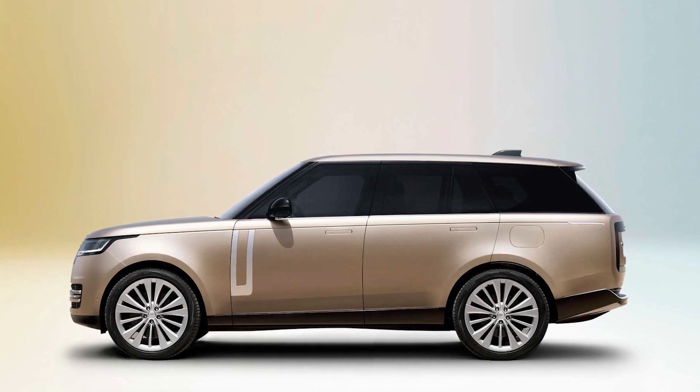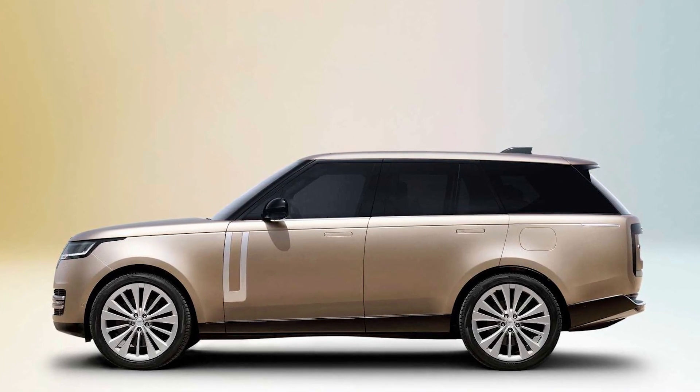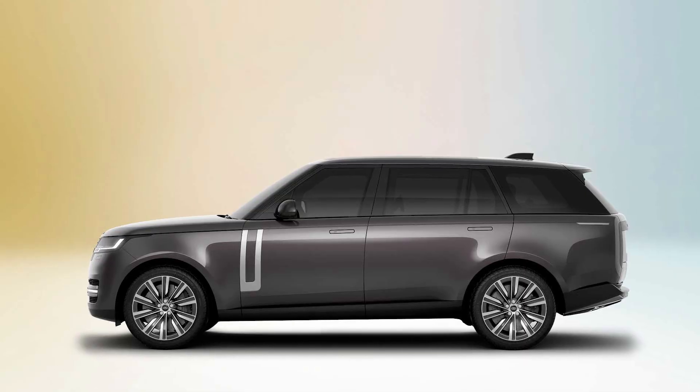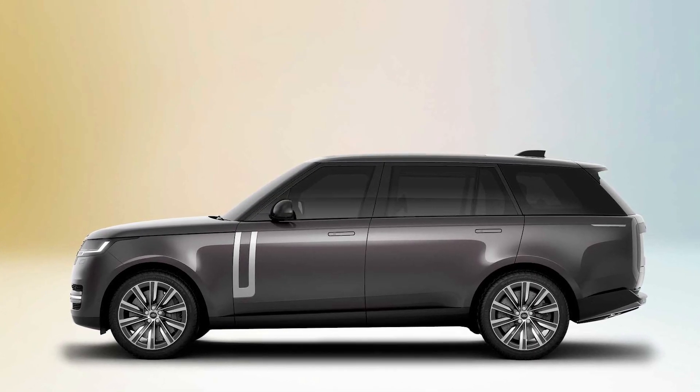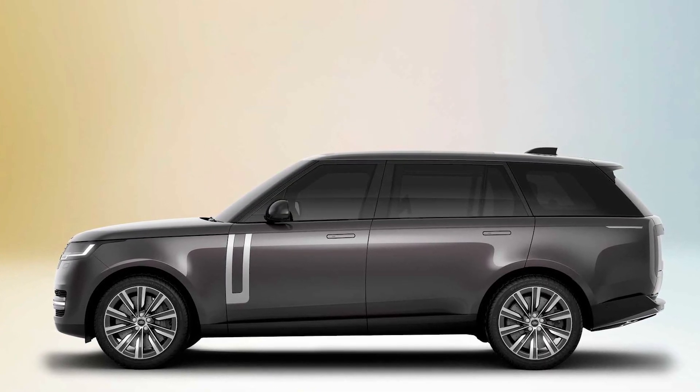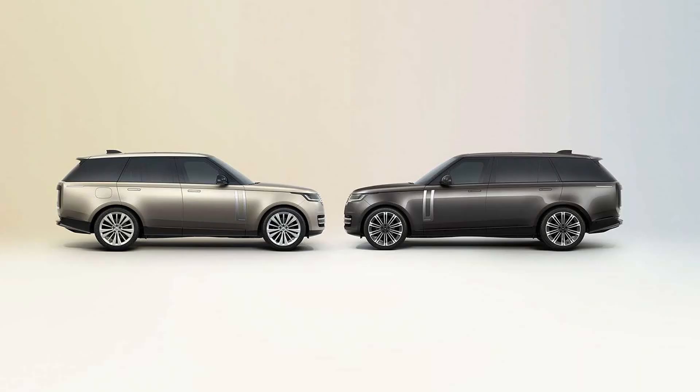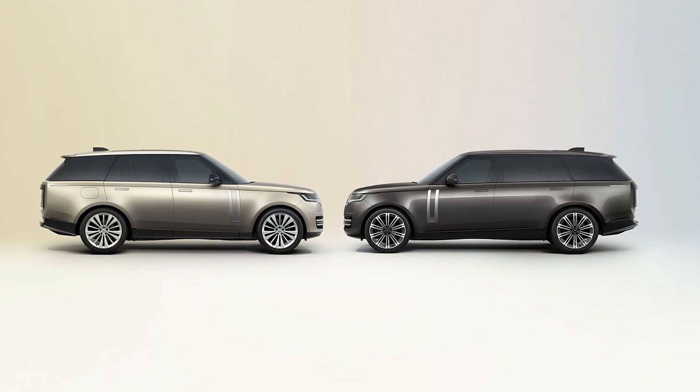The Range Rover will be offered in both a short and long wheelbase body style, and we suggest going for the latter since it creates room for a third row of seats and a more generous cargo area. When we find out more about how each of the Range Rover's trim levels will be equipped, we'll update this story with more details.